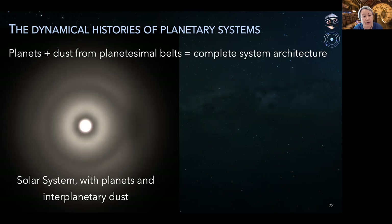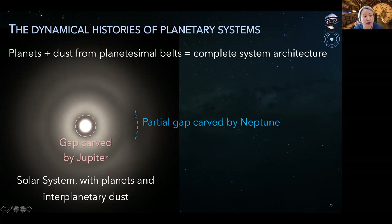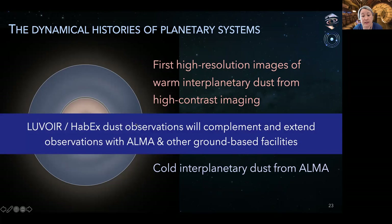For the solar system, we have this information and it provides important clues to the late stages of planet formation and the dynamical evolution of our system. If we can observe other systems with high fidelity, we can test whether similar processes operated elsewhere. This is a model of the solar system including planets and interplanetary dust coming from comets and asteroids. The planets imprint their gravitational signatures on the dust, creating fine structures like this partial gap carved by Neptune. Eclipse high-contrast imaging can sensitively map the structure of warm inner dust at high spatial resolution even for old systems, and ALMA will image cold Kuiper belt dust in many of the same systems, providing a complete picture of the arrangement of planetesimal belts in mature planetary systems.